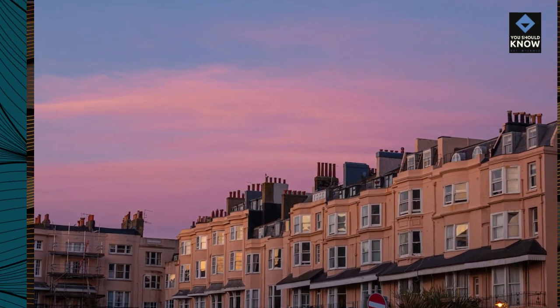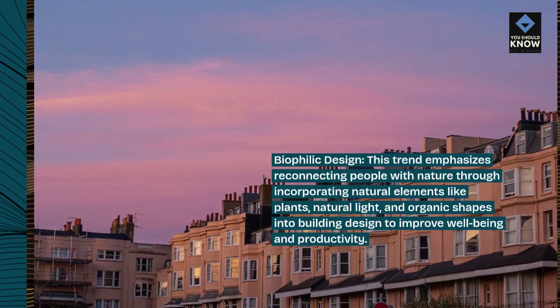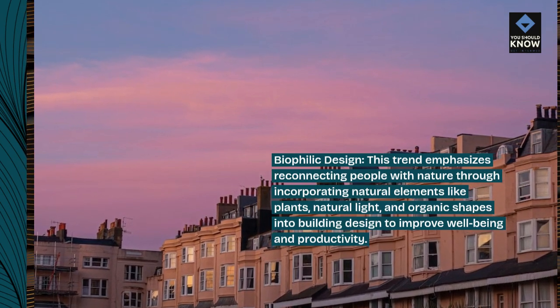Biophilic design: this trend emphasizes reconnecting people with nature through incorporating natural elements like plants, natural light, and organic shapes into building design to improve well-being and productivity.